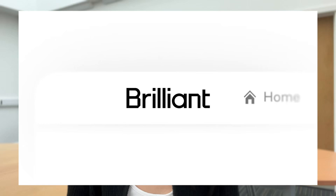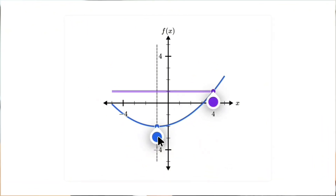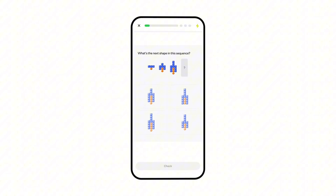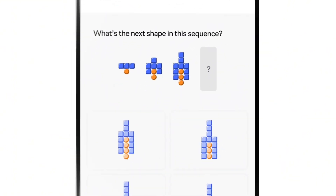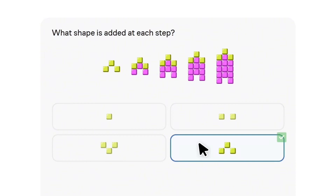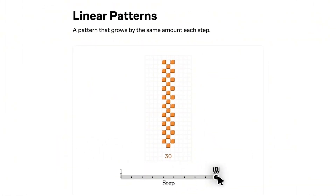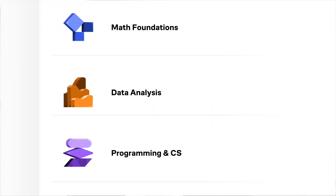Today's video is kindly sponsored by Brilliant. Brilliant is an interactive online learning platform which makes learning much easier and much more enjoyable. Instead of watching videos passively, you're solving problems, exploring visuals and interacting with concepts with questions. This way you'll retain information longer and better. What I love about Brilliant is that its interactive nature will help develop skills for you to approach problems with confidence.